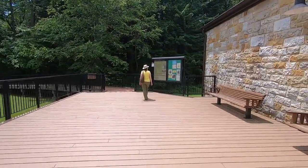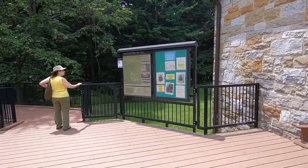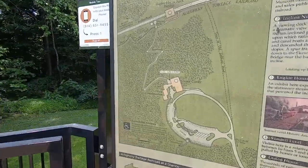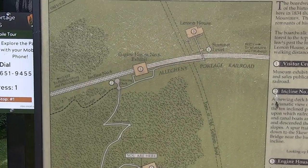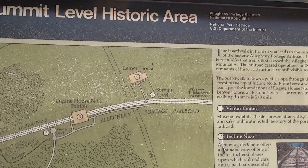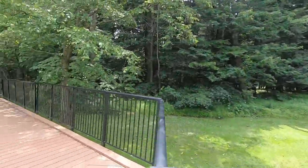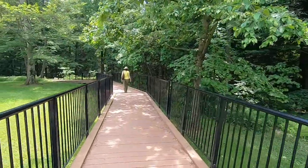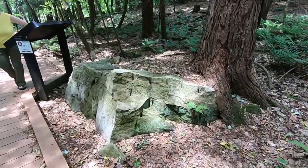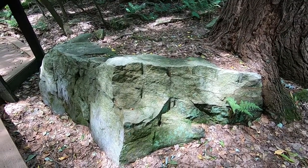Now we'll go on to the walking trail. This trail goes down through the wooded hillside. We're leaving the visitor center and going down to the outdoor displays — the reconstructed section of railroad, the Lemon House Hotel, and the engine house. You can see the drill marks where they actually quarried pieces of stone for the sleepers.